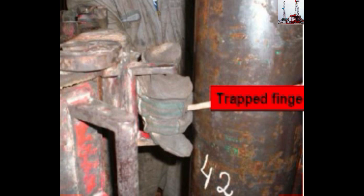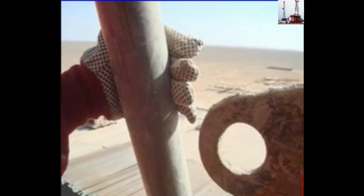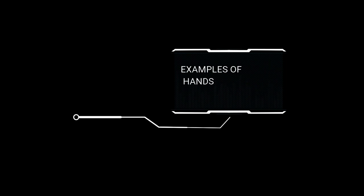Let's take a look. Examples of hands and fingers pinch-point photos.